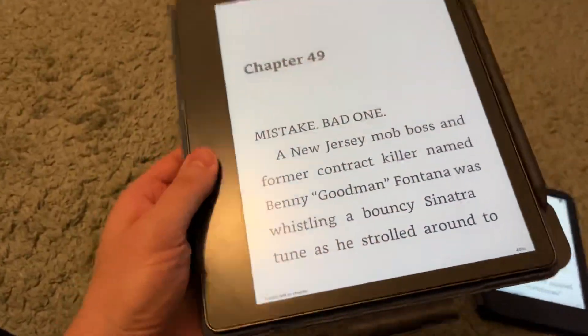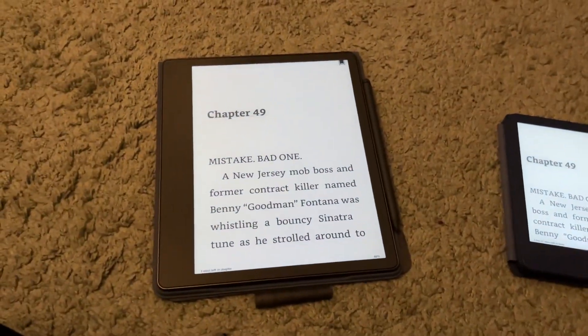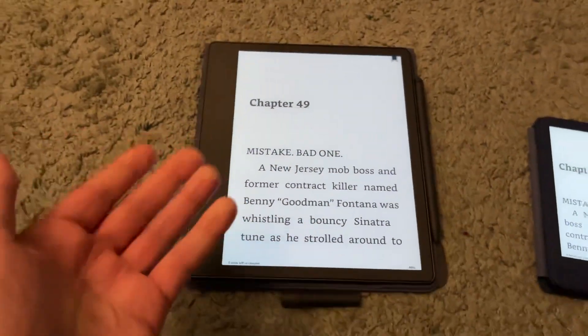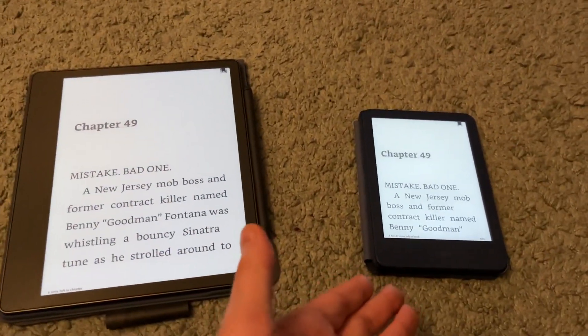The Scribe is pretty good, but I prefer to read it propped up in its stand. Because it's metal, it's kind of heavy and cold — it's not exactly as inviting as the tiny Kindle.